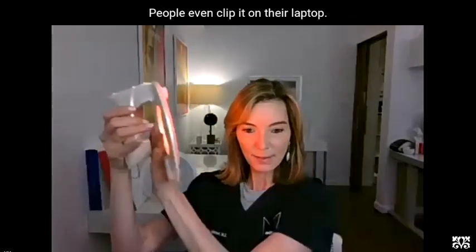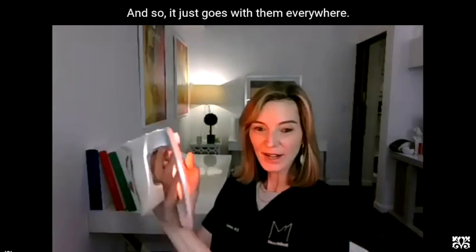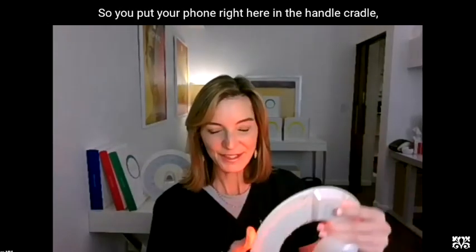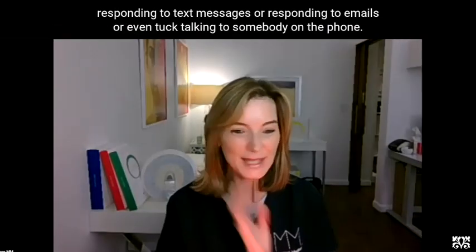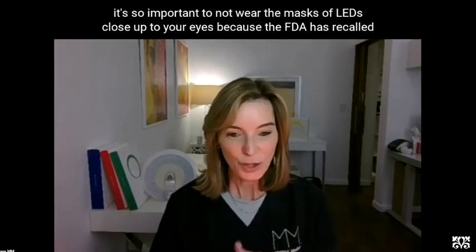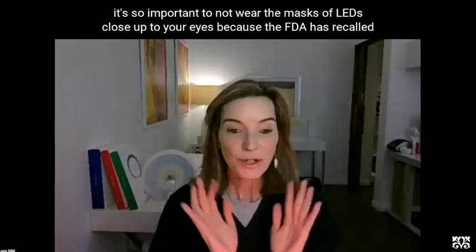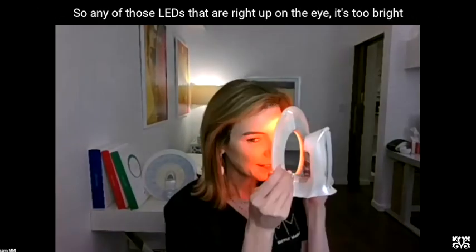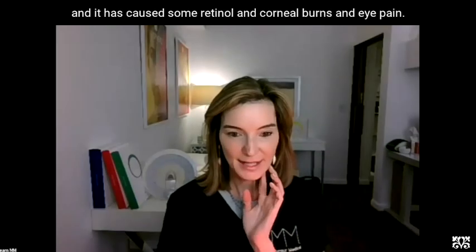People even clip it on their laptop. The laptop computer is right here, and it just goes with them everywhere. It can also cradle your own phone — you put your phone right in the handle cradle, and you can be using 20 minutes responding to text messages, emails, or even talking to somebody on the phone. And the last thing is eye safety — it's so important not to wear LED masks close up to your eyes, because the FDA has recalled hundreds of thousands of these masks as they're too close to the eye, causing retinal and corneal burns and eye pain.